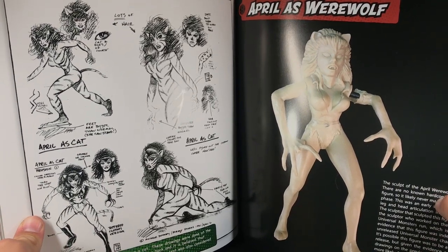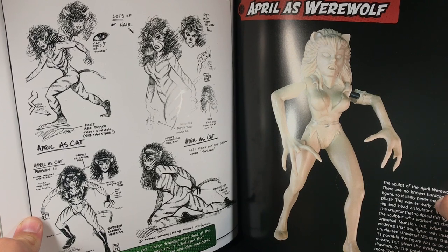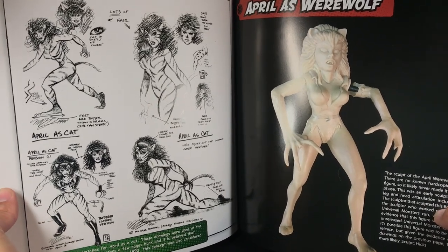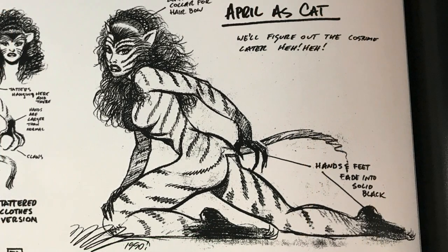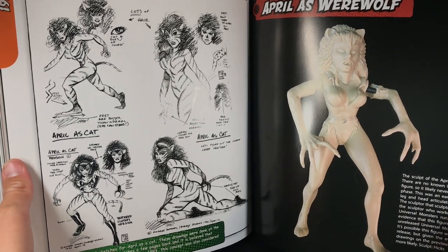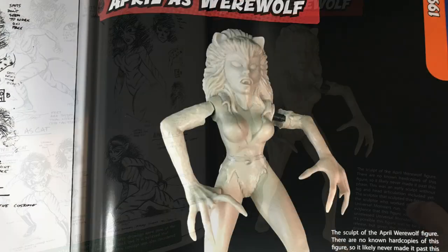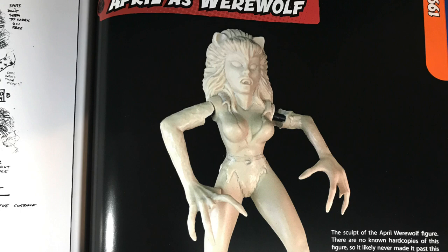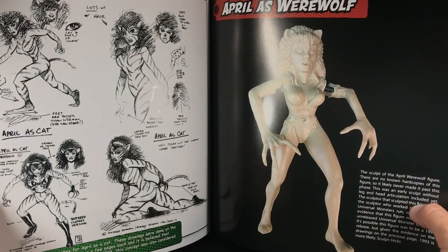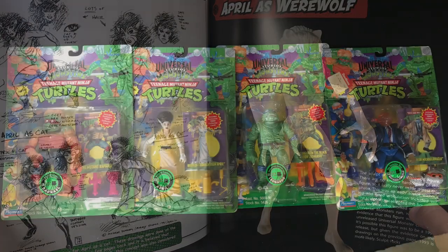That ends the review of the 1993 figures mint on card. Before we move on to the 1994 figures mint on card, we have to look at one final thing: in Chris Fawcett's Rad Plastic book he also includes artwork of April drawn by Dooney as a cat — man, my mom would not have let me buy that toy. But later in 1993, some initial work was done to make this design of April as a werewolf instead of a cat. It never got past this stage. It would have also been cool to have Splinter as Van Helsing — like we got later on with NECA — or maybe even Splinter as Dr. Frankenstein.